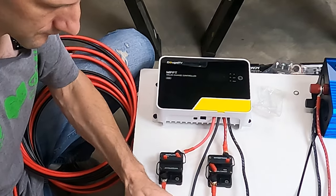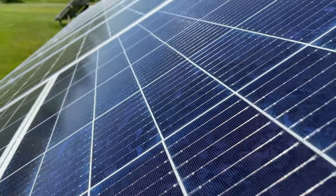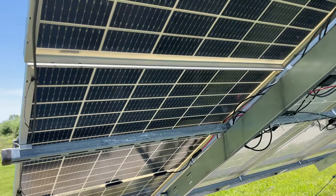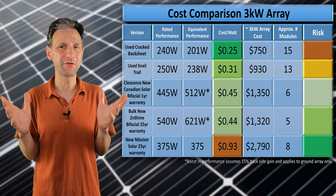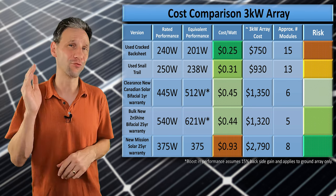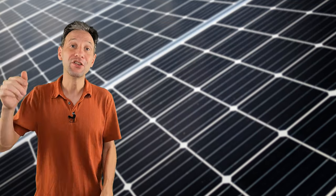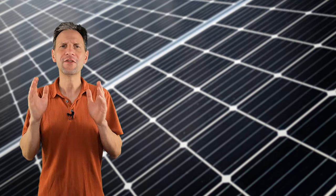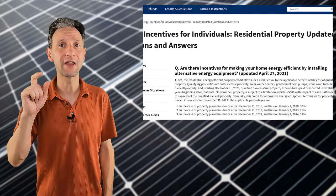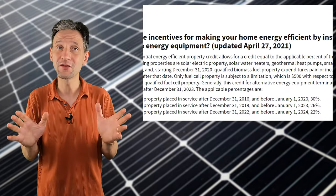If you want great value with low risk and known performance, go with the clearance bifacial Canadian Solar panels from Santan Solar — I think the quality panel is more important than the warranty. Or you can purchase bulk bifacial panels with their full 25-year warranty through Signature Solar, though they're often out of stock, so you have to act fast. If you live in the US, don't forget this is the last year for the 26% solar tax credit. If you don't have your system installed by the end of the year, it drops to 22% next year and ends completely in 2024.